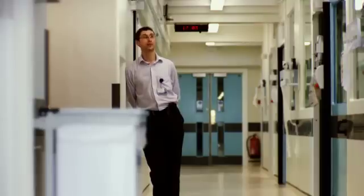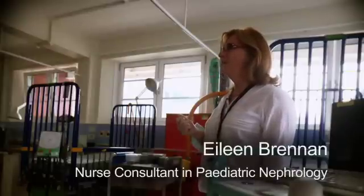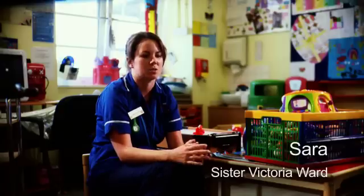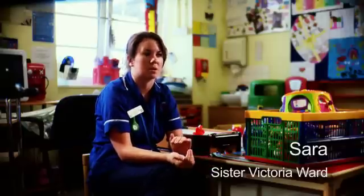The electronic prescribing and medicines administration system has revolutionised the way that we work here at Great Ormond Street. Many of our children are on maybe 16 to 20 different medications, so they needed three or sometimes four drug charts. Having EPMA means that we've obviously got everything in front of us, nothing goes missing and we can make sure children have all the medication they're meant to have. In the beginning when we had EPMA, in the first system you would lose a signal between leaving the treatment room and getting to the patient, so you wouldn't necessarily be able to do all your safety checks.